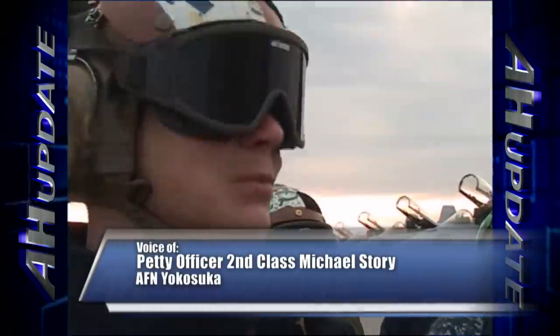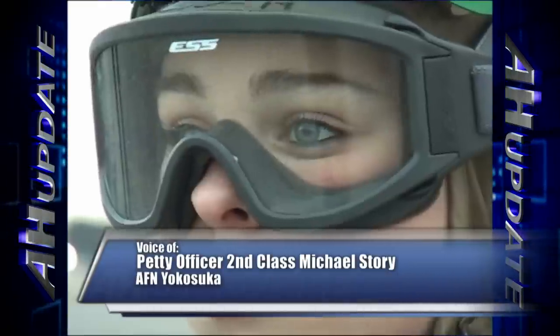I'm a pilot. I'm a corrosion technician. I'm a plane captain. These are the faces of Strike Fighter Squadron 27.